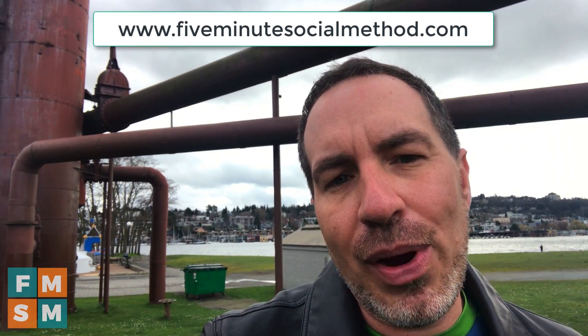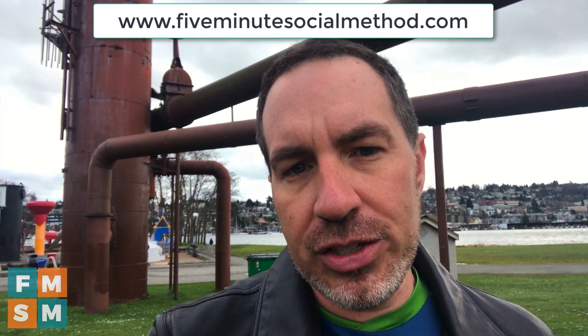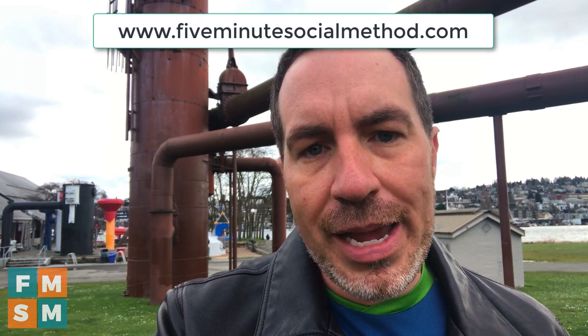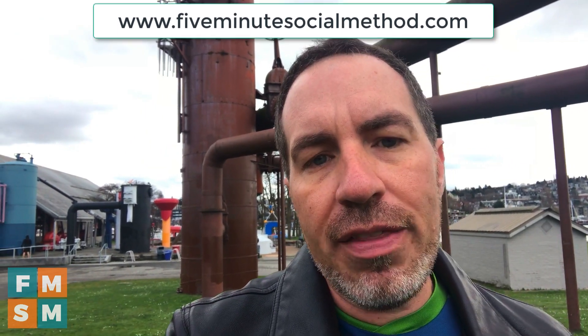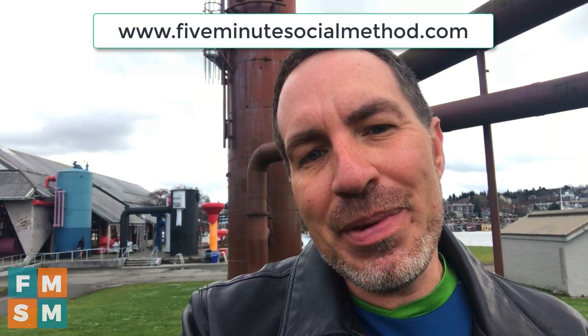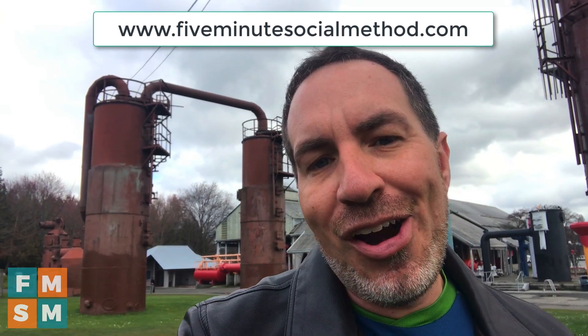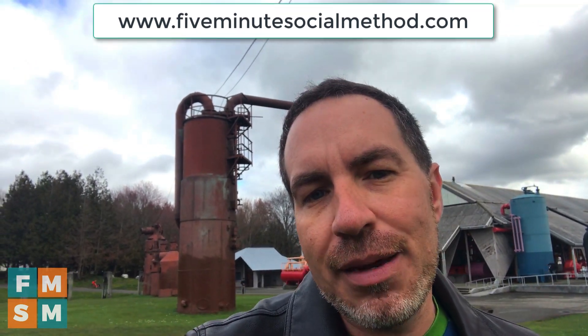The reason I created the early bird waitlist is because I can only work with a small handful of students in this course — I want people to get results. I'm not interested in getting a bunch of people in to watch information and not do anything with it. This comes with a ton of support: me working with you, live Q&As, all of that. I want to make sure the people who really want to get in are the ones that do. Join the early bird waitlist and you'll get access to enroll a full day before the general public to make sure you get a spot.